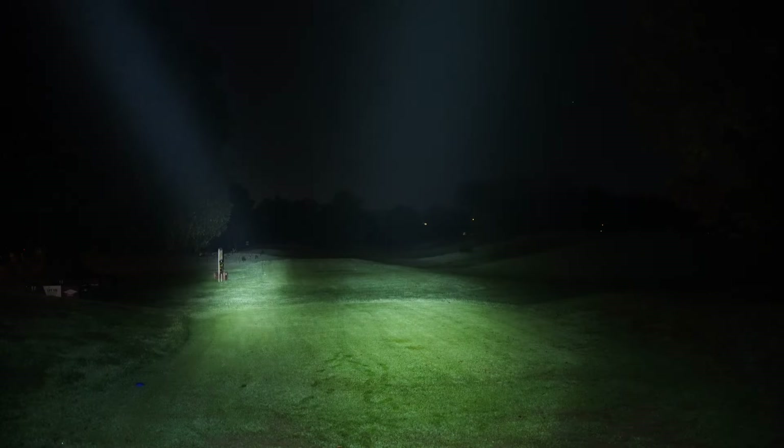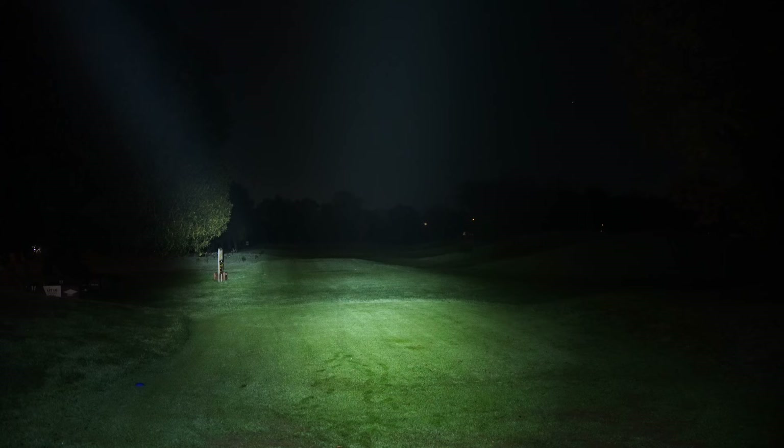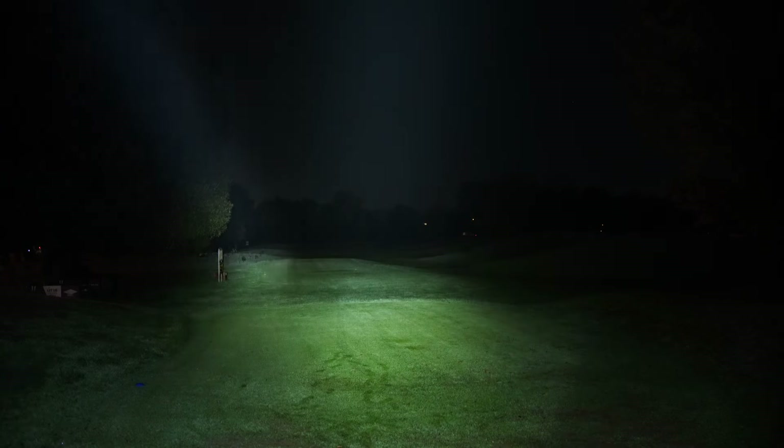otherwise they'll both go into strobe. The Nextorch TA-20 does produce a much larger hotspot but less candela. You'll see that T4 reaching all the way down the back quite easily.